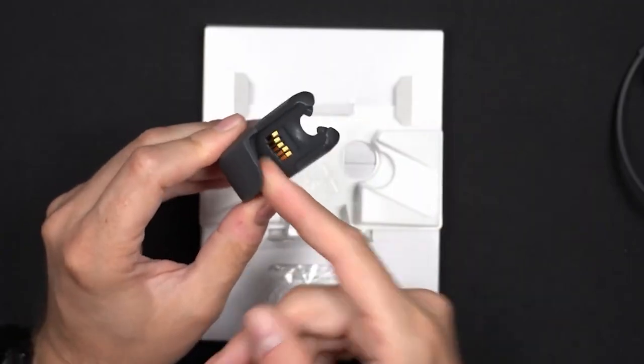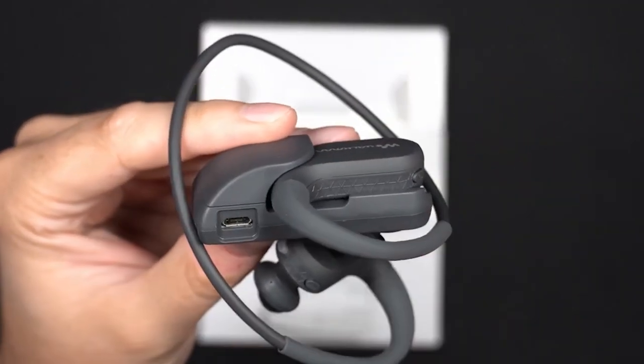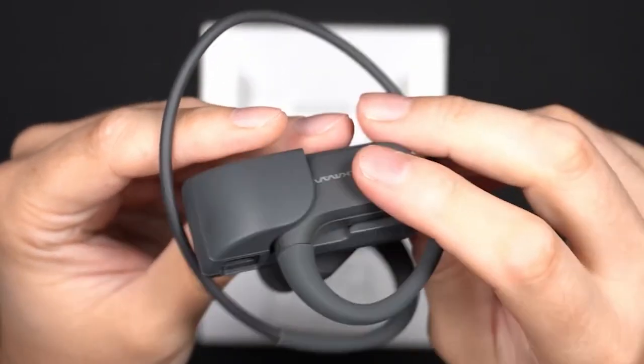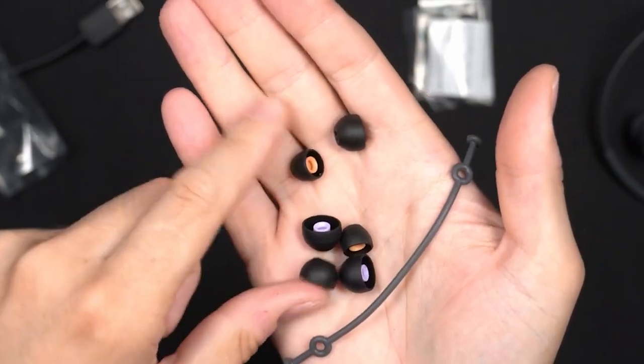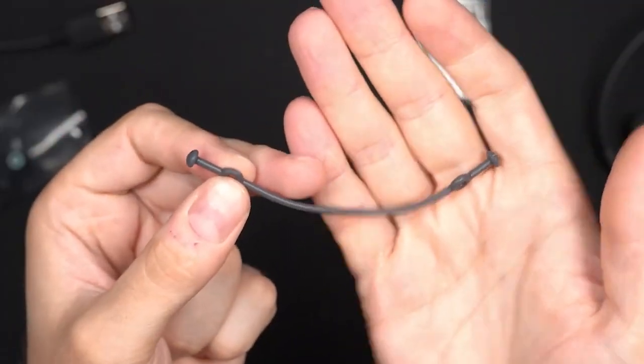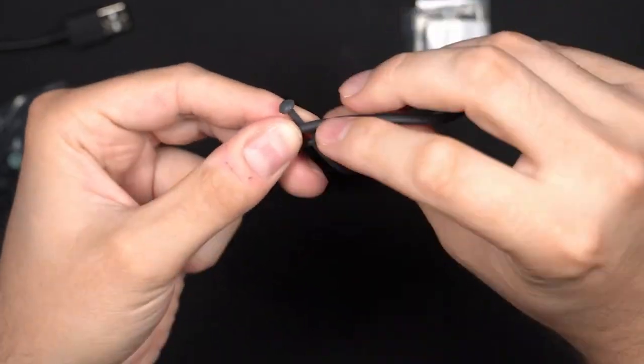Its battery will allow you to use them for 12 hours without going through the plug. But if you're in a hurry, its fast charging mode can extend it for another hour with just 3 minutes of charging. It is available in two configurations with 4 and 16GB of storage, so you can always take all your favorite songs with you.